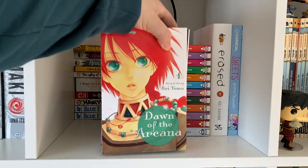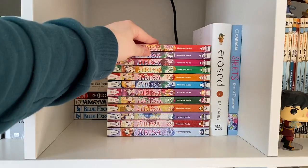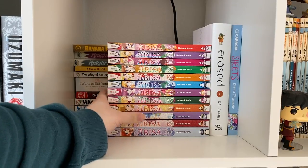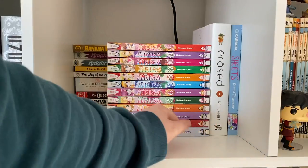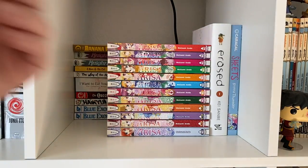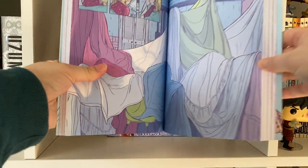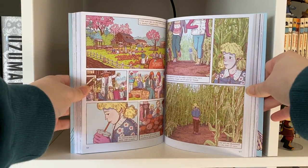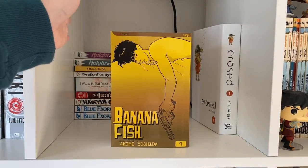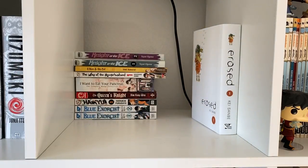I have volumes one through three of Dawn of the Arcana, which I read back in high school. I have the complete set of volumes one through 12 of Arisa, which I enjoyed. Then I have volume one of Erased, which is one of my favorite animes ever — I just couldn't really get into the manga, which is why I don't have the other ones. I also have one of the cutest graphic novels ever, Sheets. The artwork is very unique and amazing. I have volume one of Banana Fish, which I actually just recently finished. I liked it, and I was going to watch the anime, but they changed the character design, so now I'm not going to watch it.